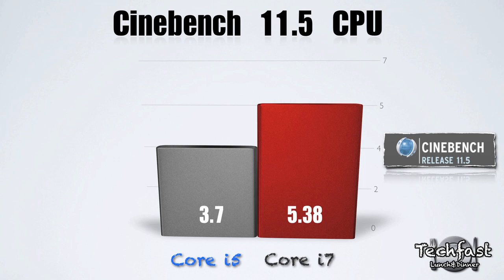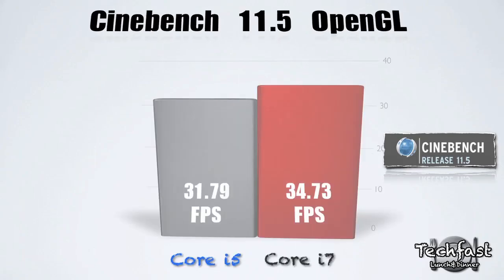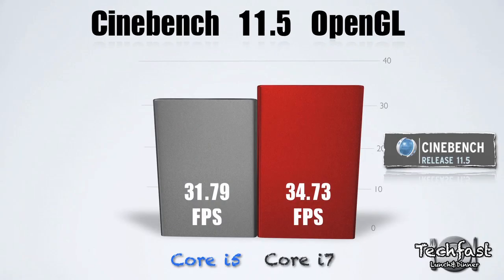In Cinebench 11.5, the Core i7 scored 5.38, while the Core i5 scored 3.7. As mentioned before, they have the exact same graphics card, so in the Cinebench render test for the GPU, they scored relatively the same.